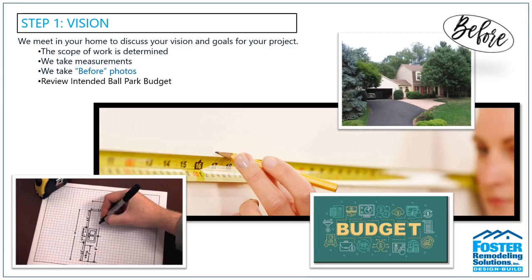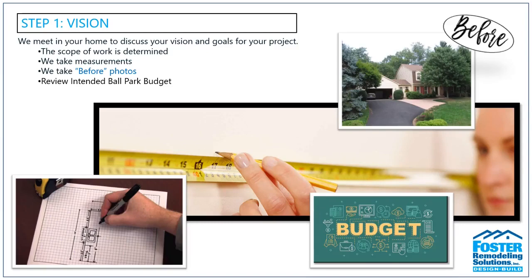We'll also discuss your intended ballpark budget. If you're uncomfortable with us coming out, especially because of COVID, we're more than happy to do a virtual consultation. We'll ask you to take simple measurements of the spaces that will be affected, as well as lots of pictures, and that way we can put an estimate and a design project together for you based on that.